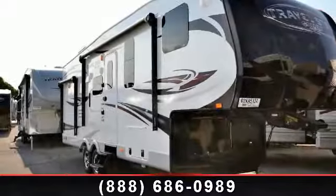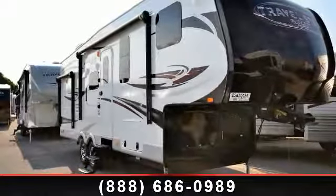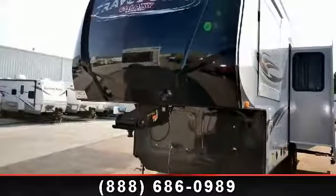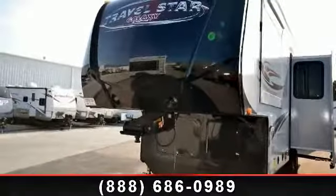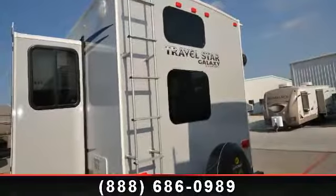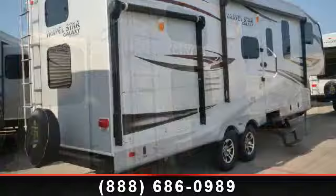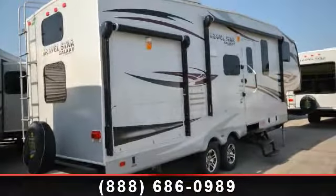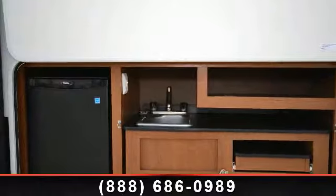Begin an adventure with this 2013 StarCraft Travel Star. This fifth wheel RV achieves maximum convenience and comfort combined with style and durable residential appointments. This unit is perfect for vacationing, adventuring or just relaxing. Call now to schedule an appointment to our dealership and adventure awaits.